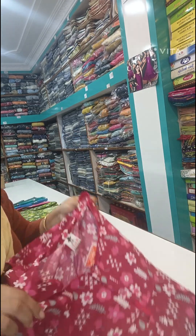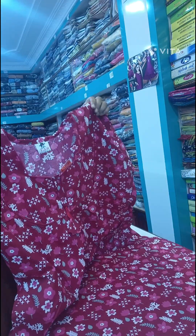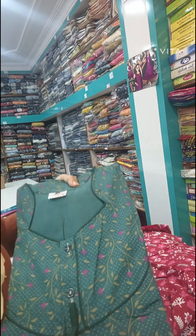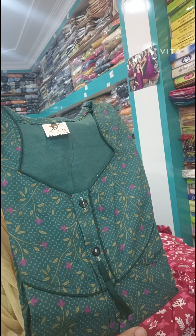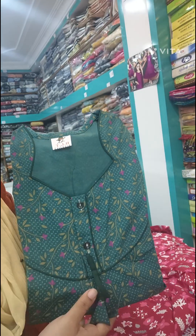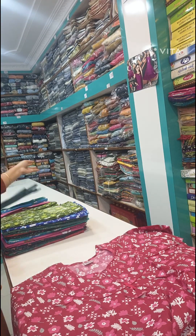I also have a lot of feeding — 90s style — and I have two buttons on the front. I also have a lot of neck designs. There is also piping and the front is open. You can look at many different neck designs.